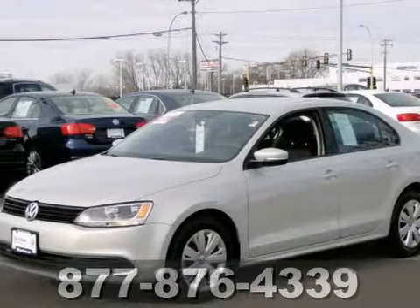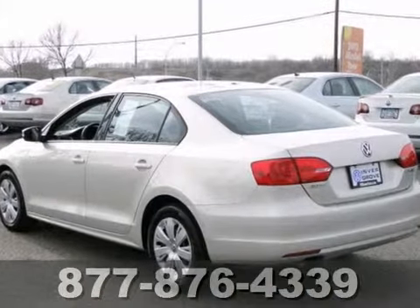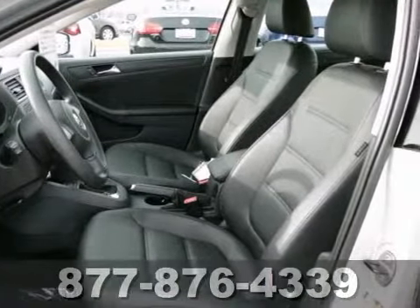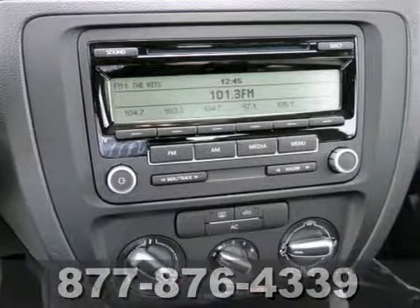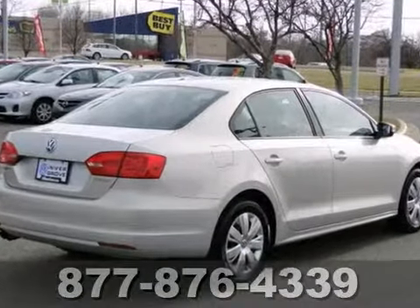We feature 100% inspected vehicles like this 2011 Volkswagen Jetta SE. It features a CD player, heated mirrors, and keyless entry. It also has traction control, air conditioning, and side airbags. The warranty coverage makes this certified car very hard to pass up.